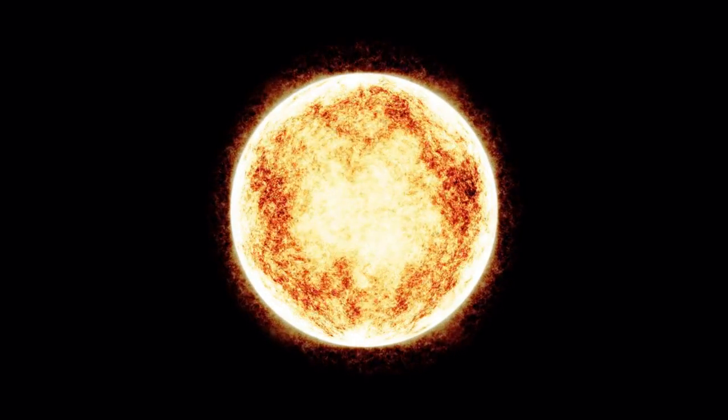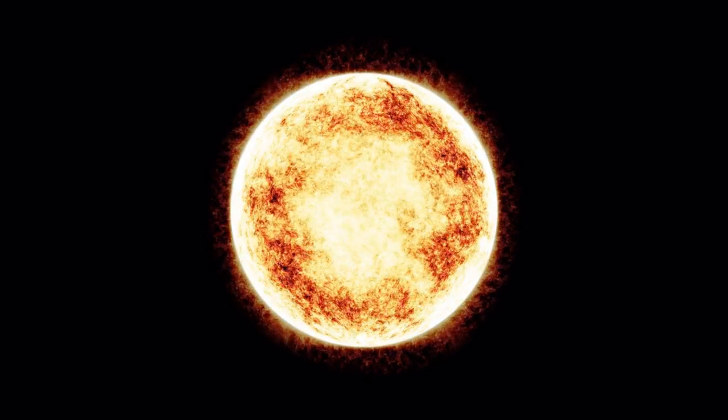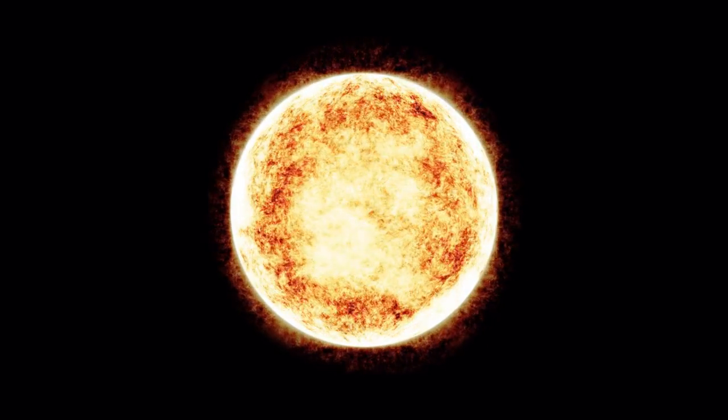They are neither planets nor stars. Planets are objects having mass less than 0.01 times the mass of the Sun.